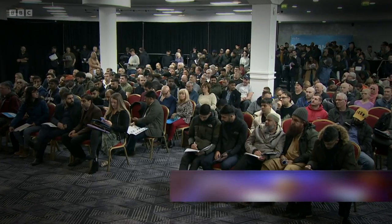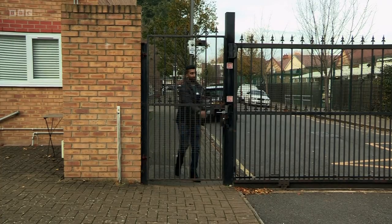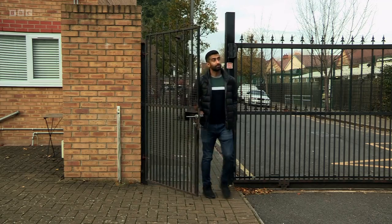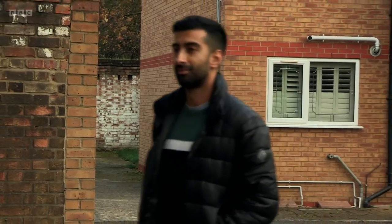Let's see who fancied it when it went under the hammer. This property was sold at an internet auction with bids made online. Paying £250,000 for the flat was Arjun — this is his very first property purchase. Jackie met up with him to find out his plans. Arjun, it's lovely to meet you and congratulations on this place. Thank you very much, Jackie.